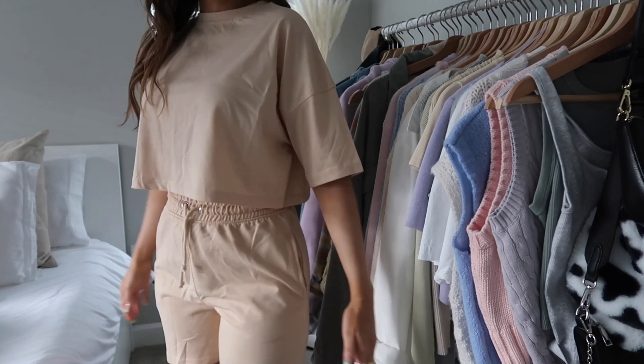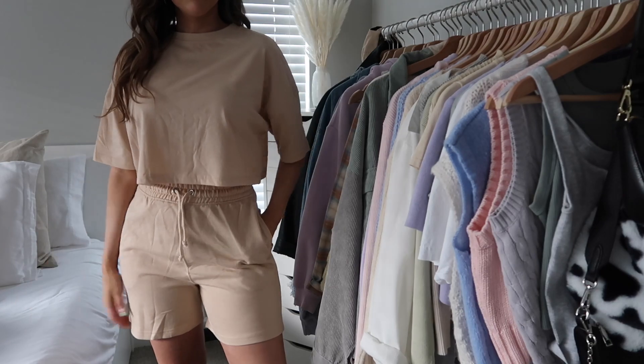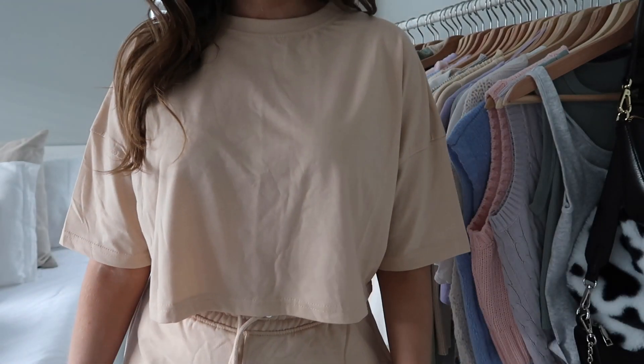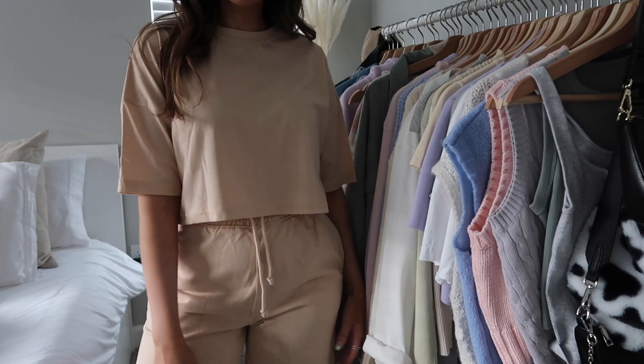Next up is a very similar item — it's the same style of sweatshorts but these have a matching crop top, so it's a matching set. I feel like matching sets are so trendy right now, and a crop top and sweatshorts is the best version. This little beige crop top is really boxy and loose, and the sweatshorts are basically the same as the ones I just showed you. They also have pockets, which I love.